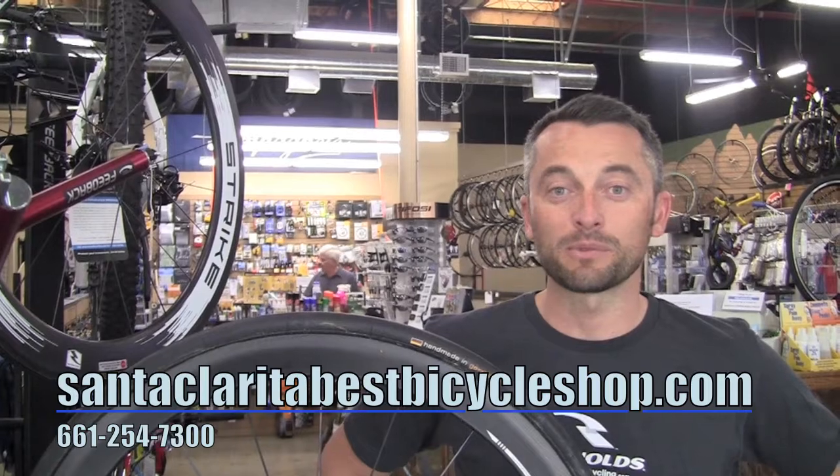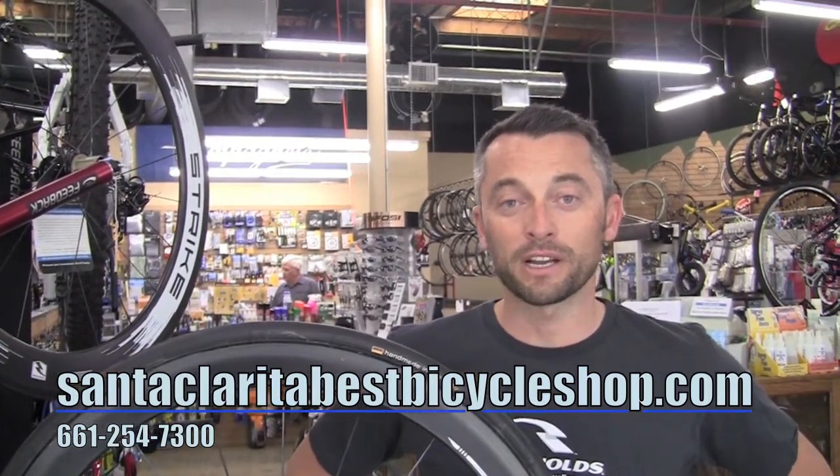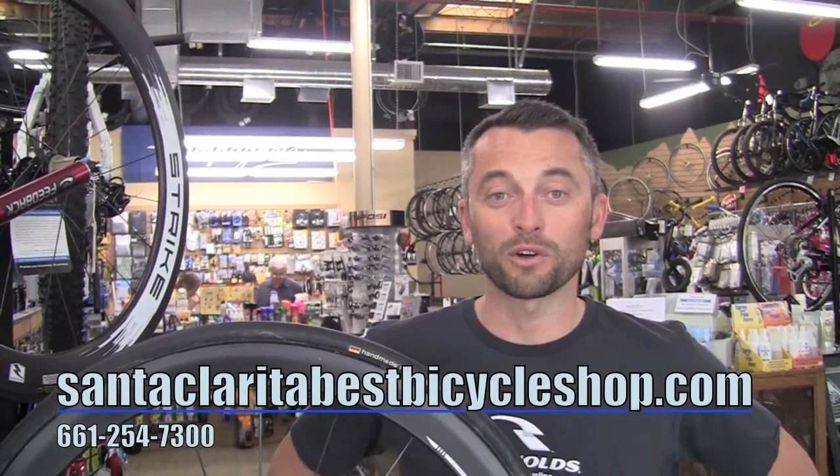Reynolds sponsors several different teams, namely the AG2R team, which is a pro team that you'll see on the Tour de France. And if you're into the triathlon thing, we sponsor about 10 different pros, both male and female, for long course triathlon.